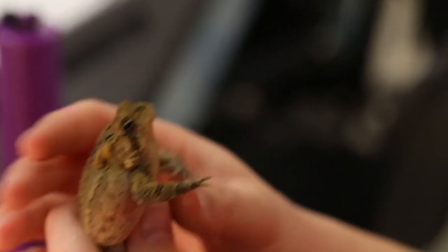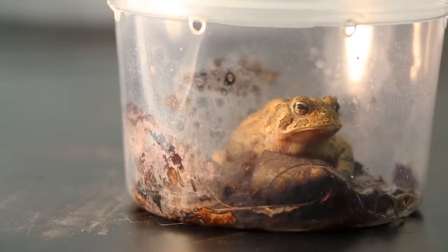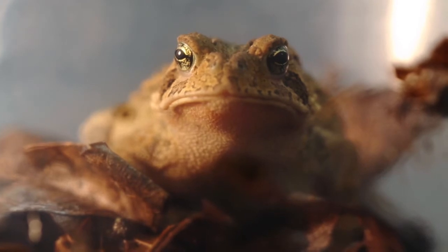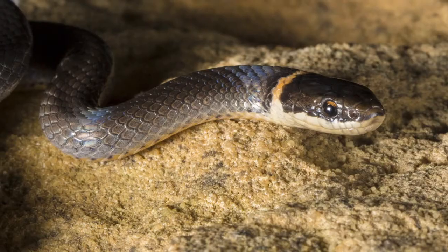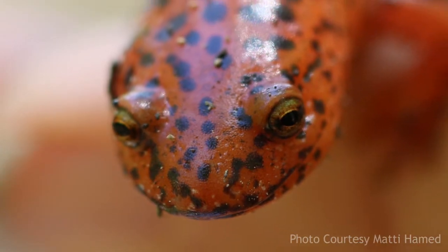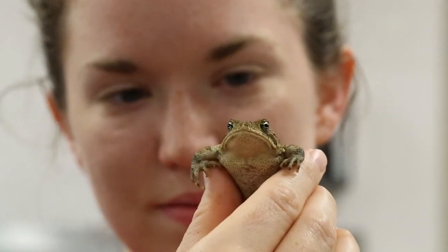When you mark an animal, if you recapture it there's an equation where you can take the number of recaptured animals and determine an estimate of the population size. This is being set up as a long-term study — the fence we're building this summer is going to last three to five years — and the idea is that you get a picture year to year of what's happening with the populations, which is even more valuable than just one summer of research.